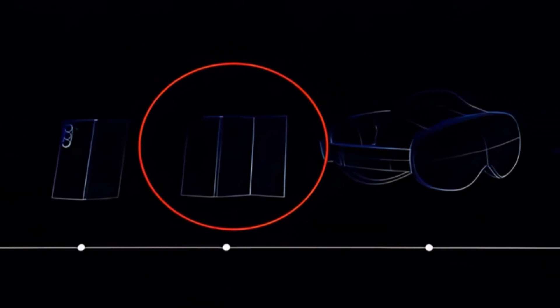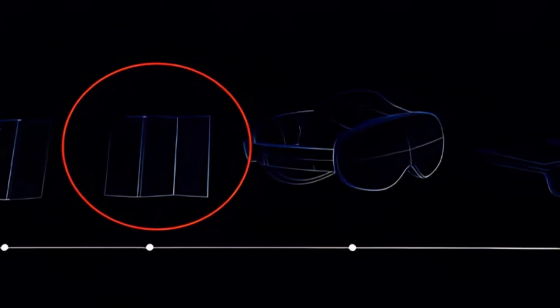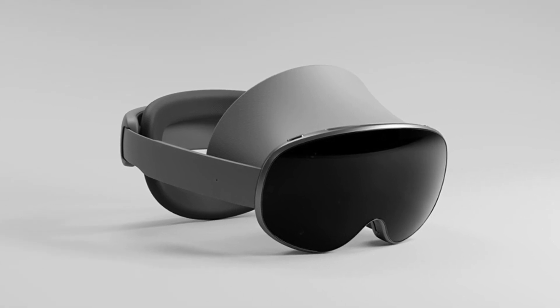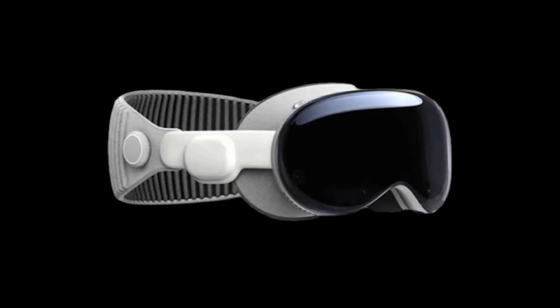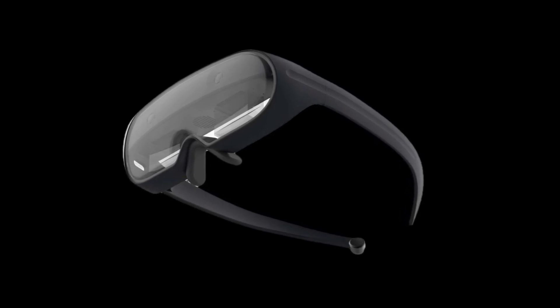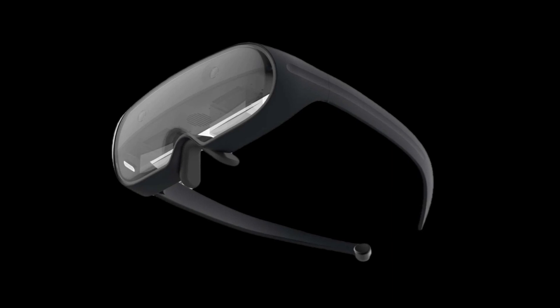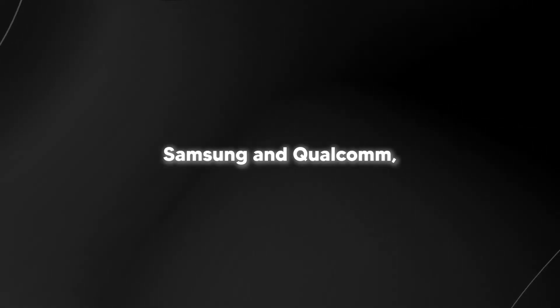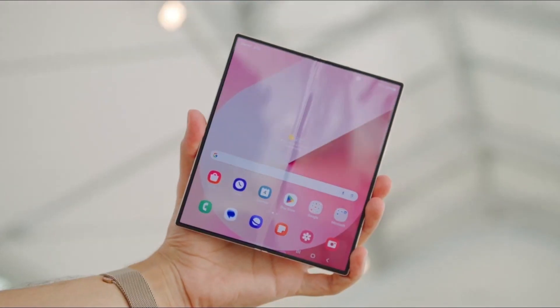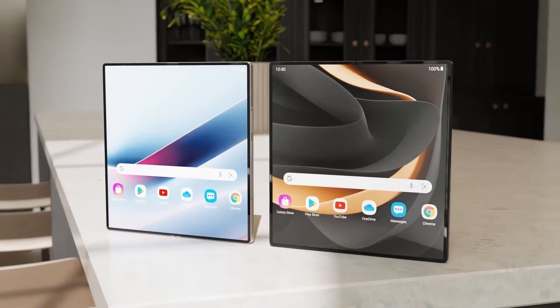To the right of the foldables, the teaser shows what appears to be a mixed reality or virtual reality headset — possibly Samsung's long-anticipated XR headset, created in collaboration with Google and Qualcomm, given how competitive the XR space is becoming, especially with Apple's Vision Pro in the mix. On the far right of the teaser image, there's the outline of slim smart glasses, perhaps Samsung's first step into augmented wearables under the name Galaxy Glasses, featuring AI integration, AR overlays, or productivity features. Altogether, Samsung appears to be lining up a huge showcase: the Galaxy Z Fold 7, a Z Fold 7 Ultra with tri-fold design, a new XR headset, and smart glasses.